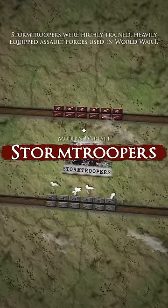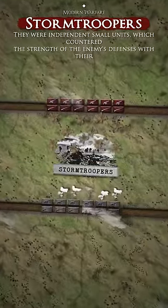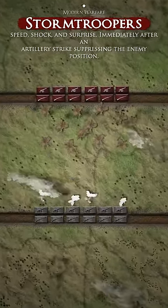Stormtroopers were highly trained, heavily equipped assault forces used in World War 1. They were independent small units which countered the strength of the enemy's defenses with their speed, shock and surprise.